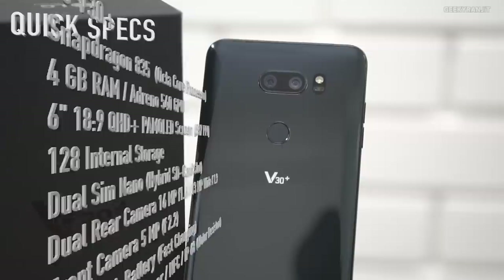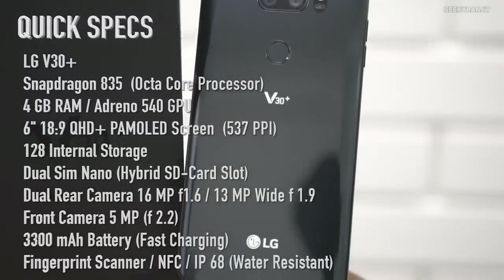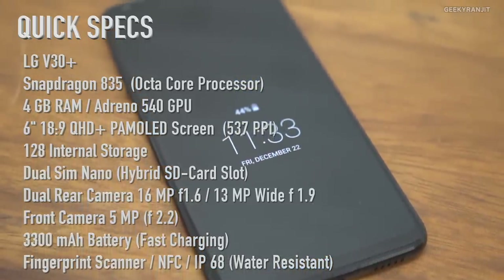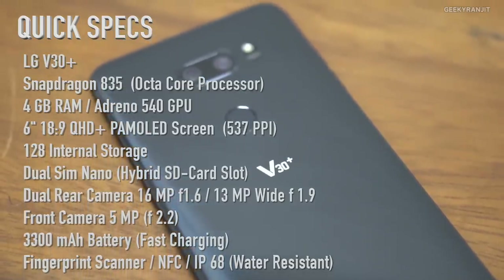But before that, here are the specs for the LG V30 Plus. It is powered by the Snapdragon 835 chipset, has a 6-inch OLED screen, 4 gigabytes of RAM, and 128 gigabytes of internal storage. It comes with a dual camera setup with a wide-angle lens, and other specs are on the screen for your reference. Now let's move to the pros and cons.